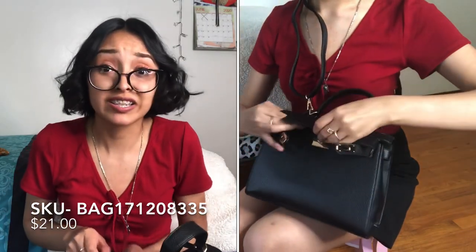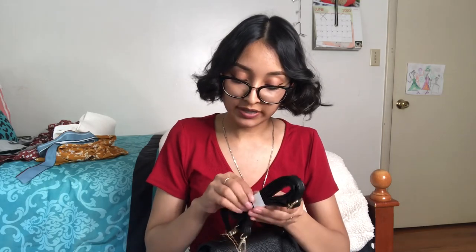This bag on the website is only $21, but I used a discount code and got it for $17. I was so impressed. It actually comes with a cute blue scarf that you can tie on the handle, plus an extra crossbody strap, which I love because I like to wear my bags crossbody. I'm so excited to wear this with one of the rompers and some strappy heels.